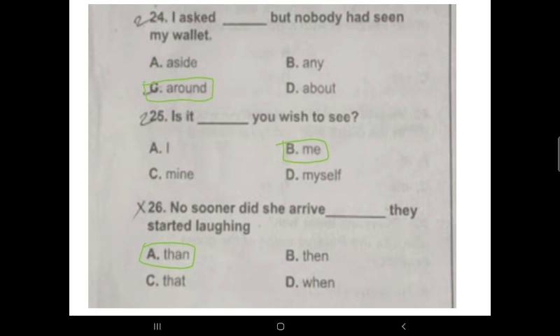Question 26: 'No sooner did she arrive __ they started laughing.' Whenever you see 'no sooner' in a question, remember the answer will always be 'than.' Option A, 'then,' is correct. Option D, 'when,' is wrongly used in this case. The correct pairing is 'no sooner...than,' so 'then' is the correct answer.